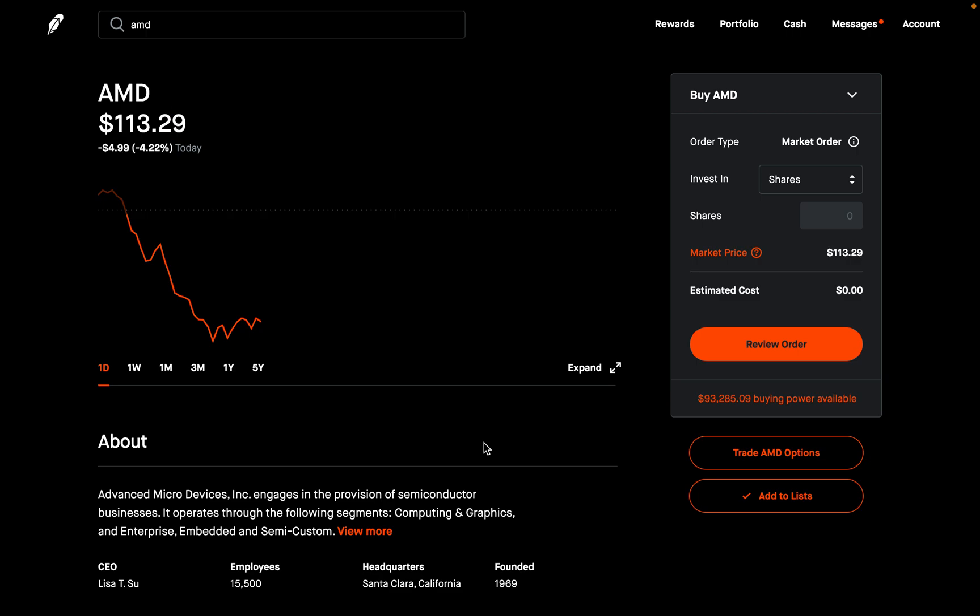Before you ever enter any options trade, please make sure you know how to close it. I'll put a video in the comment section below where I show you guys how to close out of any options trade. Now, how do we find this new feature? I'm sure there are many different ways to get to this new feature on Robinhood, but I'm going to show you the way I use to get to it very quickly. Go to any stock that has options available.